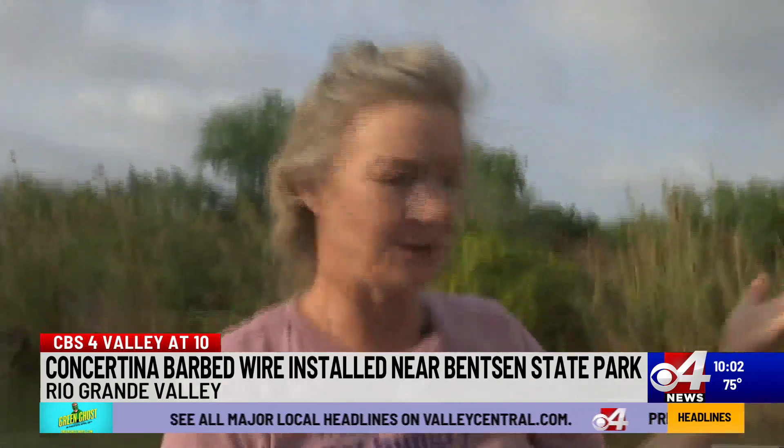As we were searching the riverbank for birds, we saw cleared vegetation and concertina wire strung on the riverbank.